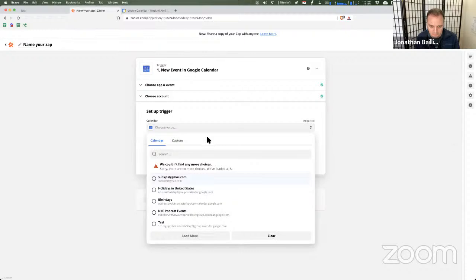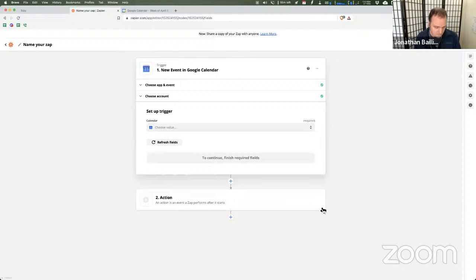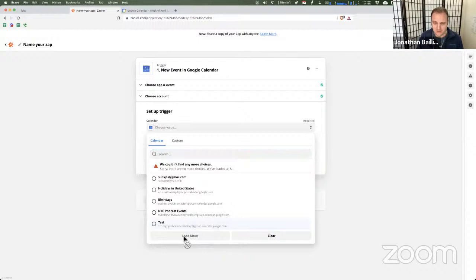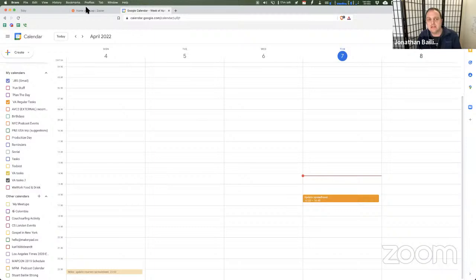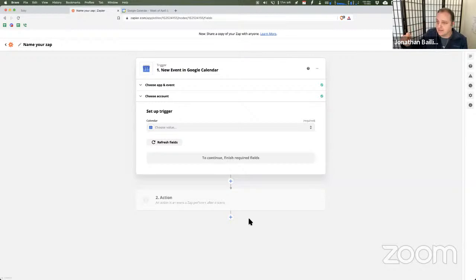Live demos never go exactly as they should, but theoretically you pull in that calendar and send out an email every single time a new event starts. You can apply this to pretty much anything — you could even use this as a content calendar. Set up a separate Google Calendar for content, and when a new event starts, send it out to Twitter or Facebook. You could use branching logic: if the event title starts with 'Facebook,' send to Facebook; if it starts with 'Twitter,' send to Twitter.